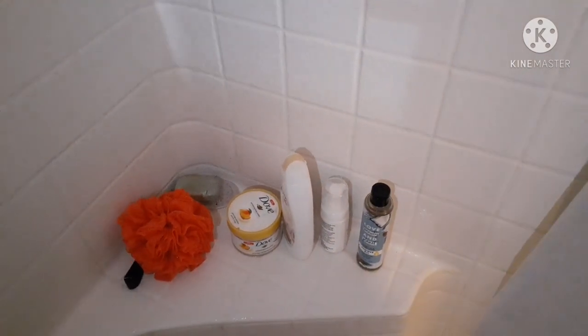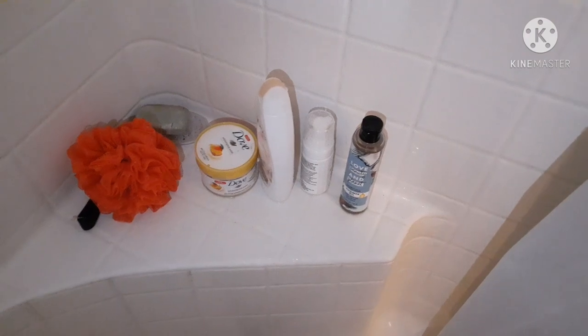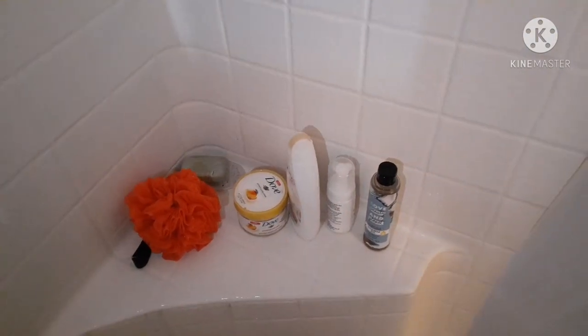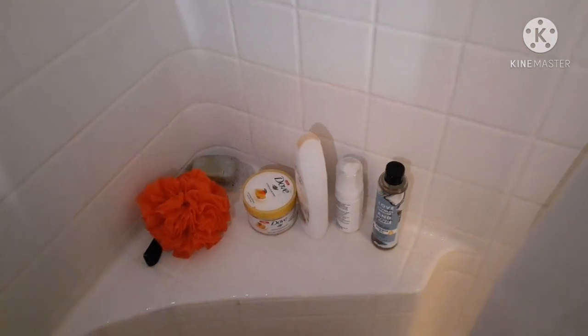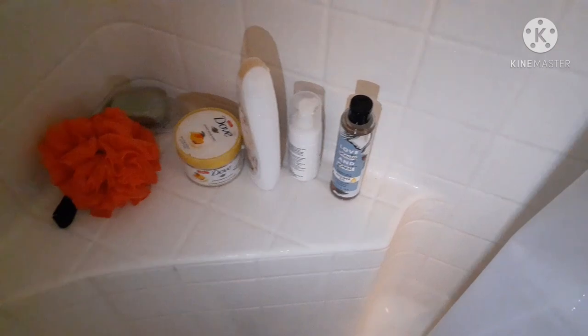For my morning routine — some of you may have one if you live with a significant other — you need to get up and take another shower for obvious reasons. But you don't need to go through the whole pamper thing; just refresh, take a shower, and head to work. That's when I use Dove, or sometimes Bath and Body Works body wash or Oil of Olay. When I'm not doing the full pamper routine, I just use my Dove.